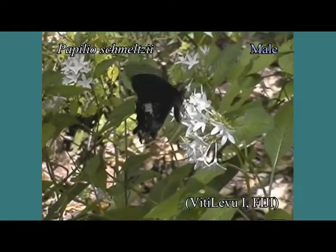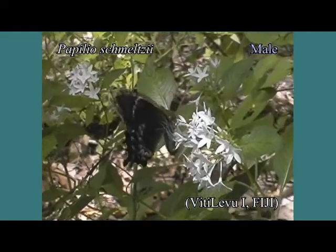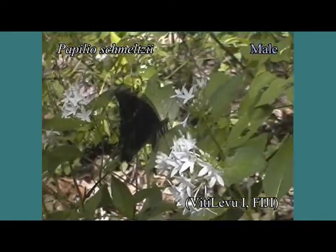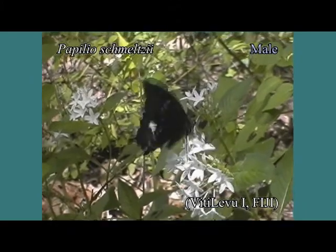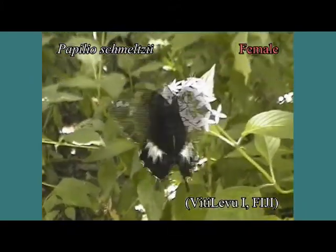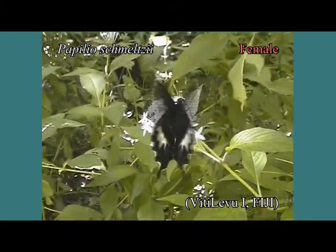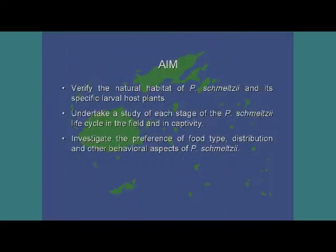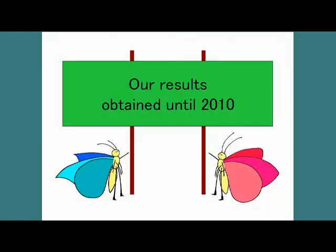So we decided to observe the life history of Papilio mealzi in the field. We expected to get data on the early stages of Papilio mealzi that will be useful for phylogenetic work. Today we talk about our results obtained until 2010.